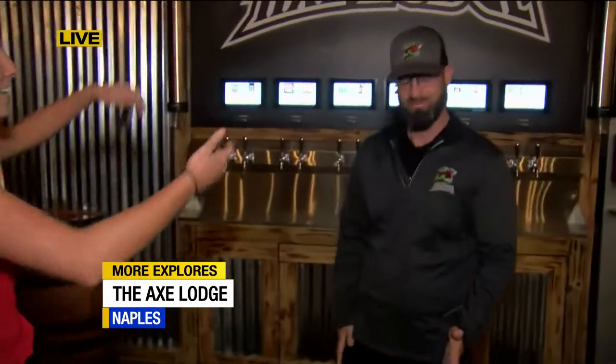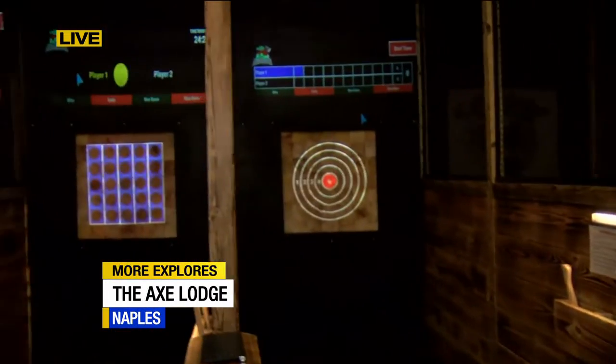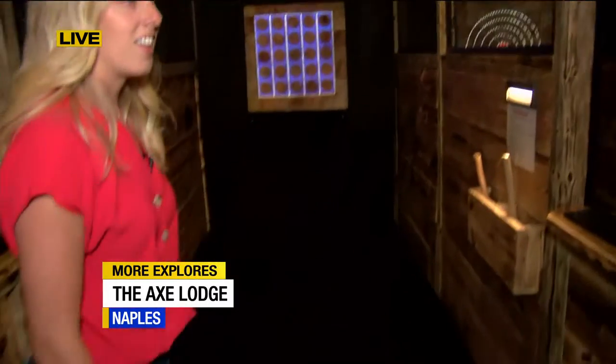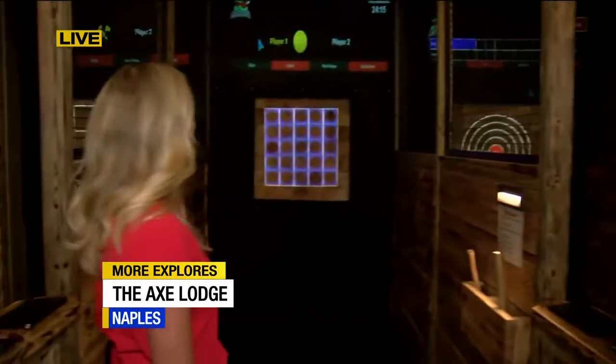This is Ryan — the owner here with Britney — and the Axe Lodge is amazing. We have 3,600 square feet, 10 lanes. We're the largest axe throwing facility in Southwest Florida. We're also unique in not only having self-service beer, but we have projected targets. We use ingrain wood, so it's definitely a different axe experience than you've probably ever seen before if you've been to any other axe throwing facilities.